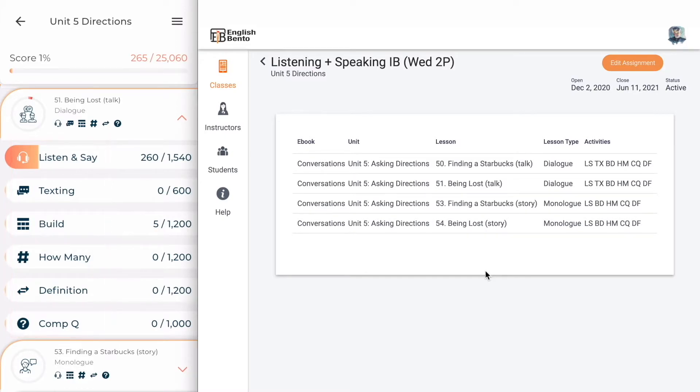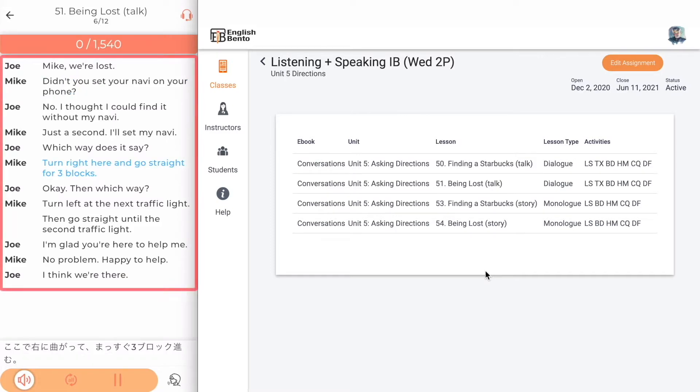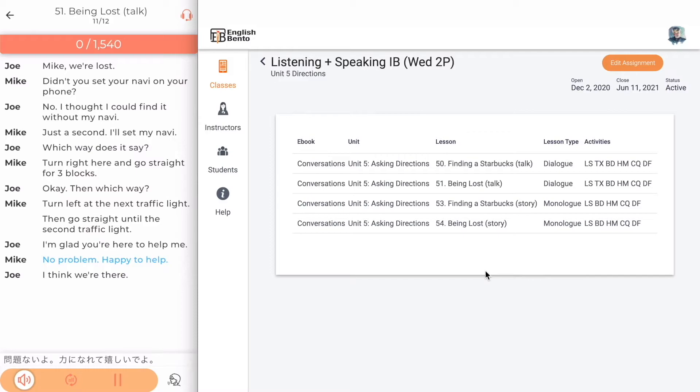Let's go to Listen and Say. At the bottom you will see Listen Mode and Say Mode. In Listen Mode you can listen to the entire conversation or article or whatever it happens to be — there are different types of content: articles, emails, dialogues, sentences. The audio plays automatically in Listen Mode and the Japanese translation is at the bottom of the screen. When I switch to Say Mode, the audio will play and then the speech to text will kick in, listen to what the student says, display that on the screen, and compare it to the target sentence.